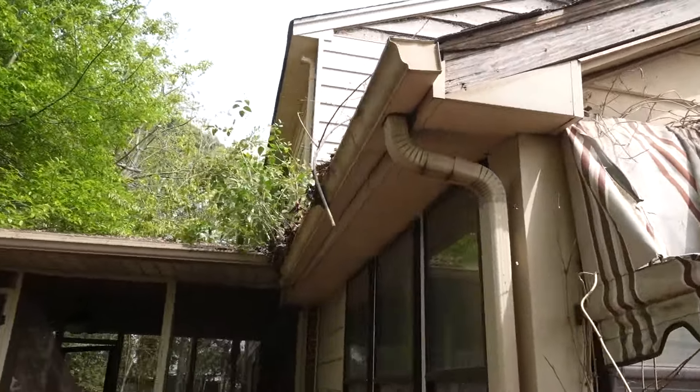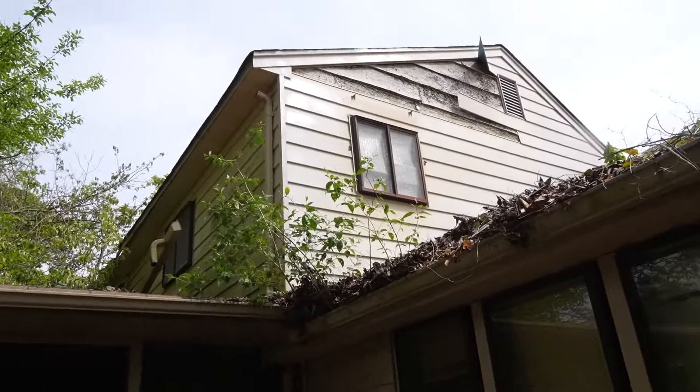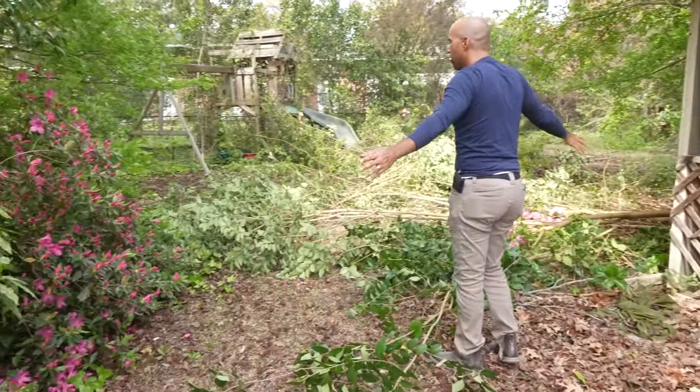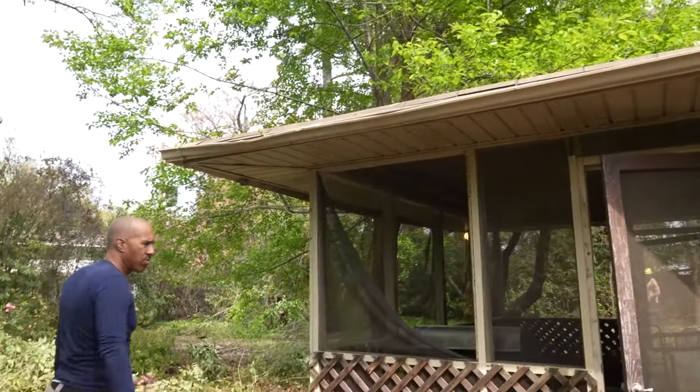I couldn't even see that damaged siding — I missed that. So it's going to need new windows and a new roof. Look at all this vegetation that has grown — I mean, all this was just covering it. You couldn't even see the back of the house actually, and I'll show you those pictures too.